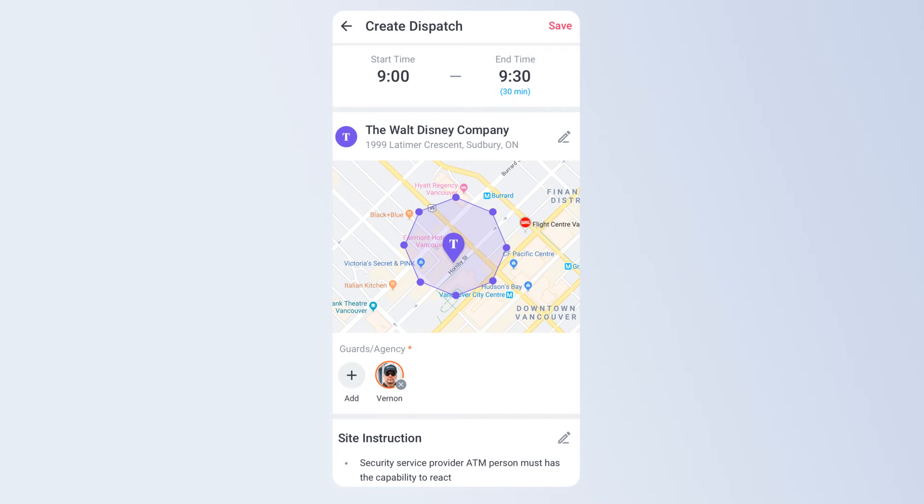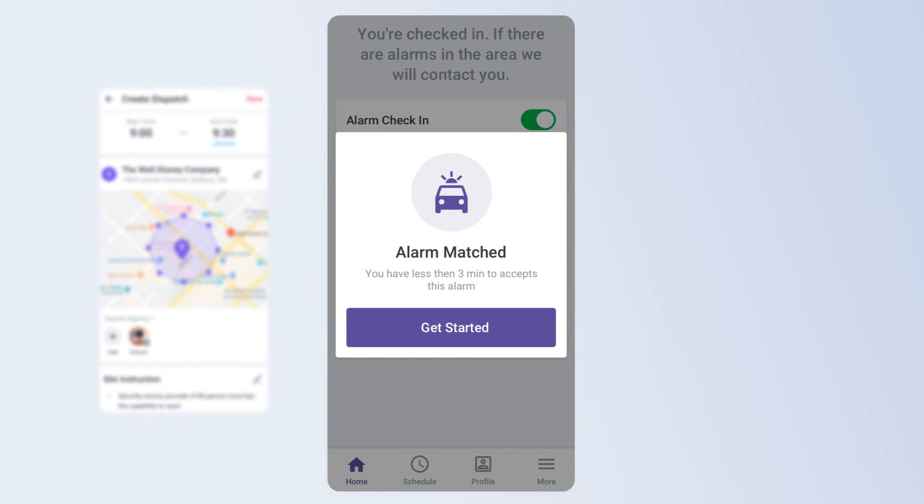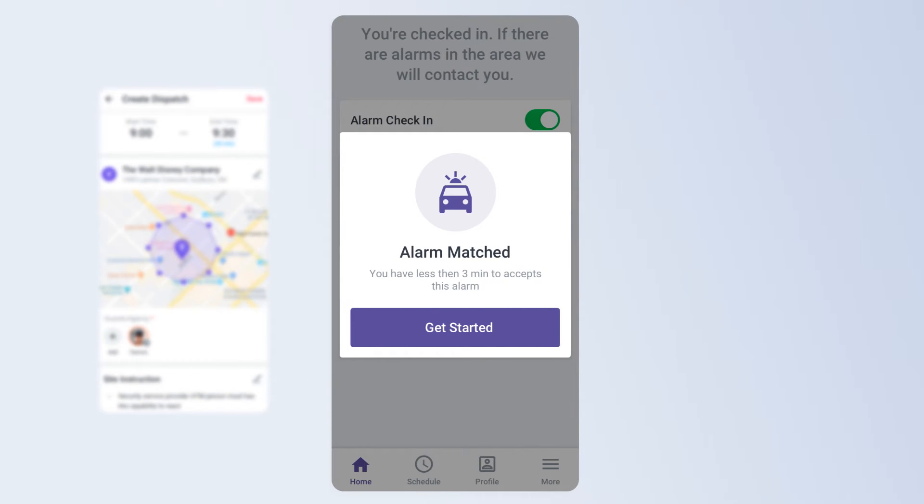Once done and managers hit Save, guards and guard agencies will be notified of the alarm with a ringing bell that is apparent and unavoidable. Agencies can further assign the alarm to their nearest guard with the same technology.